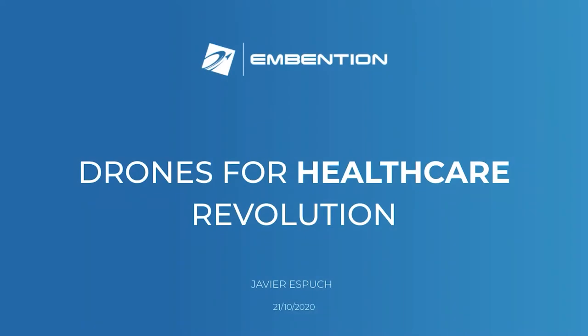Hello, I'm Javier Spooch, business developer at Invention. We are doing drone systems for more than 15 years now, and I'm going to show you some applications of drone technology for medical use. Welcome to this session on Drones for Healthcare Revolution.